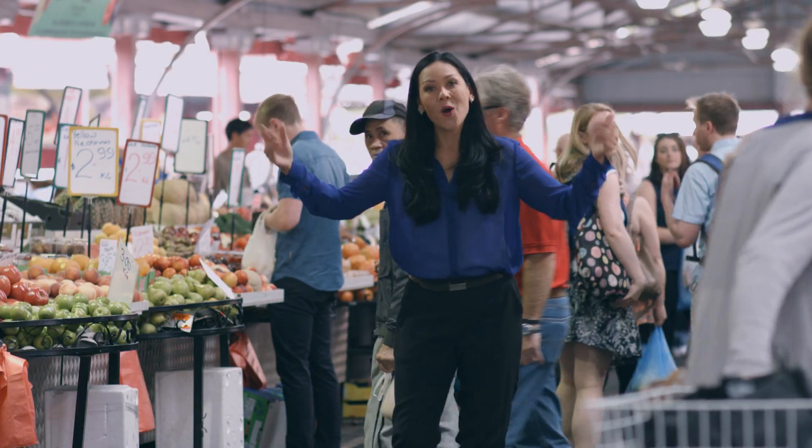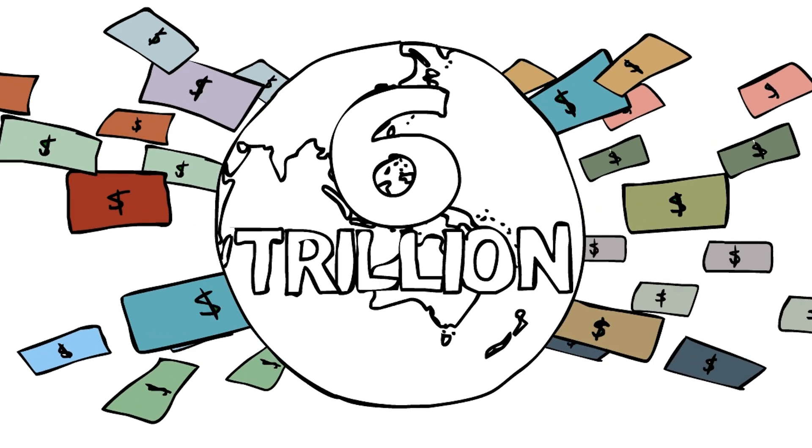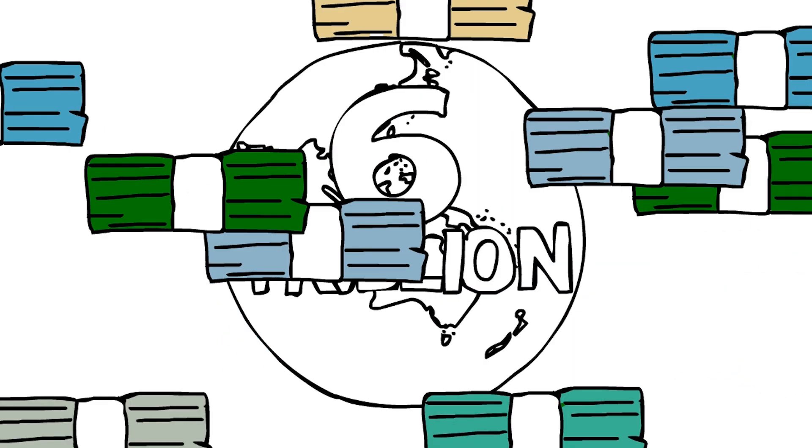How much money is there in the whole world? In real cash terms, there's about $6 trillion being used each day in banknotes and coins changing hands. And every year the volume of banknotes increases as economies worldwide develop and trade in ever greater numbers.